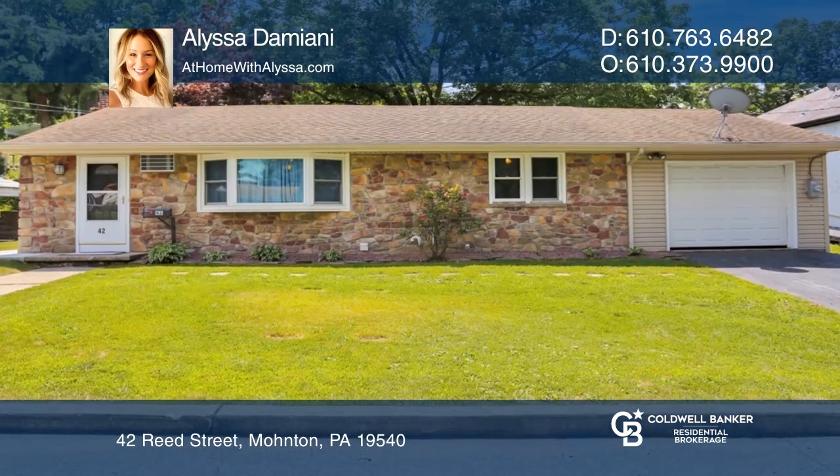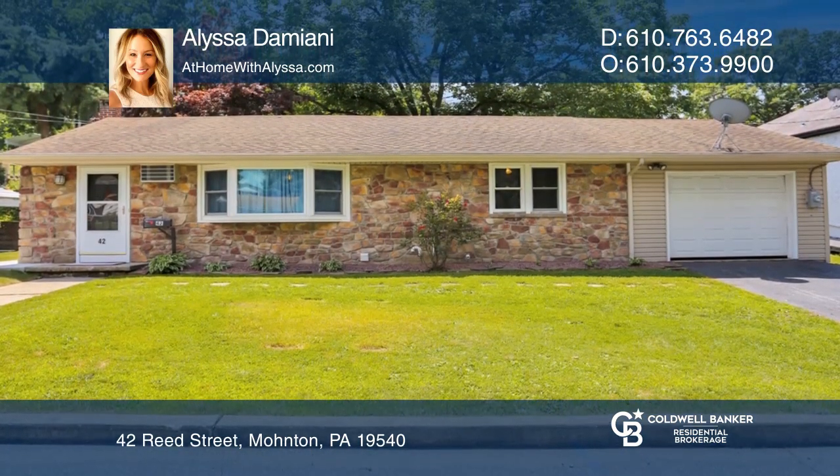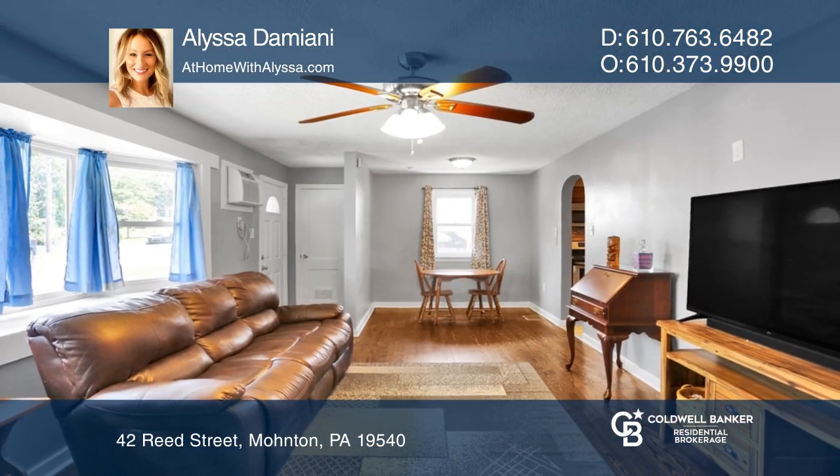An attached garage and off-street parking are included as well. For a private tour, call Alyssa Damiani.